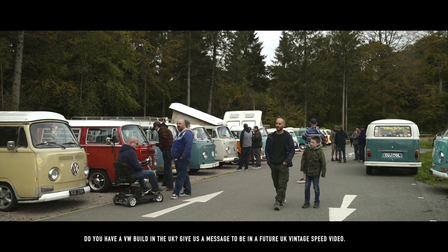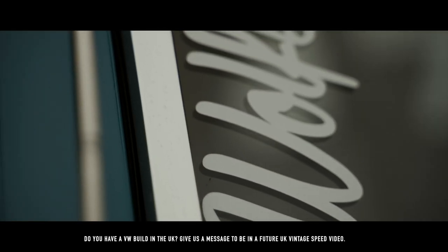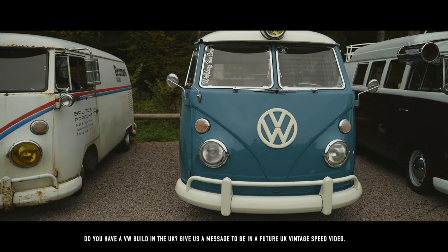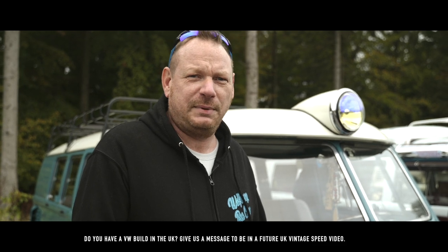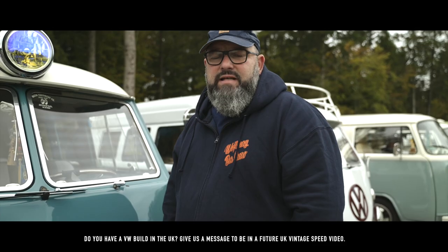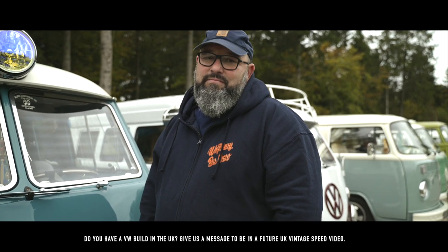Wolfsburg Bus Crew is a UK-based club with members all across Europe, mainly air-cooled T1s, T2s and T3s. We go to lots of events throughout the UK representing the air-cooled community, organising events like this for club members and attending some of the big shows throughout the UK and Europe. If you'd like to know more about us, check us out at WolfsburgBusCrew.UK. Take it easy.